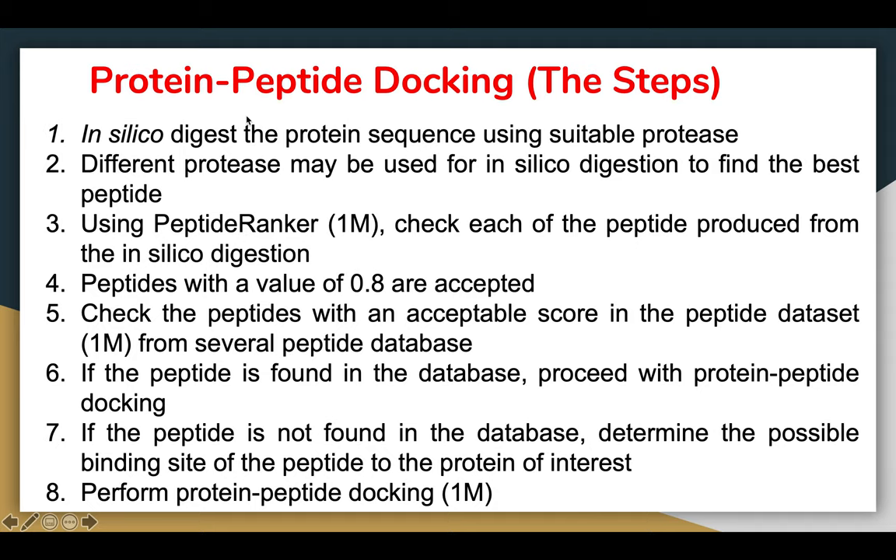Once steps one and two are done, you use a Peptide Ranker tool — there are a few tools available that rank your peptides and give a threshold score to determine whether the peptide could be bioactive. Each peptide produced from in silico digestion is checked. Peptides with a score of 0.8 and above are acceptable; anything below 0.8 is not acceptable as bioactive.